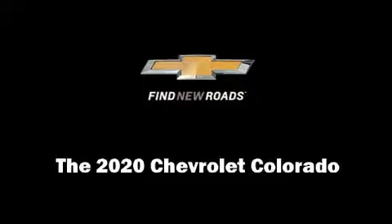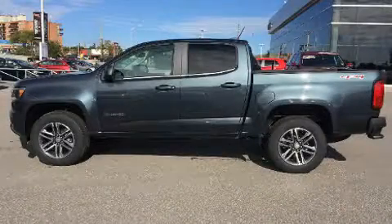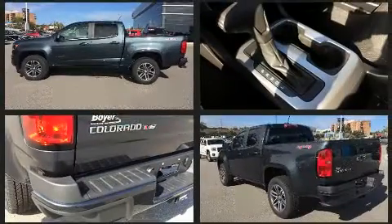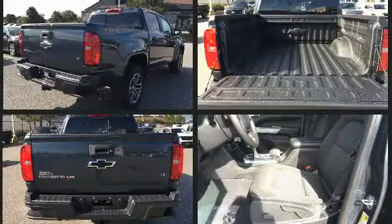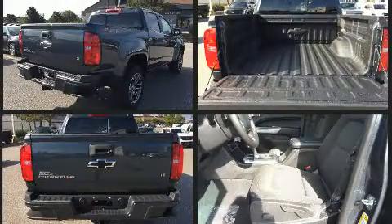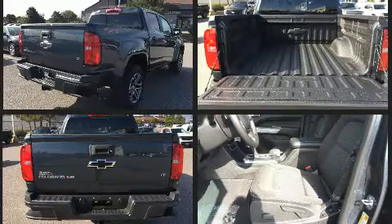Discerning drivers will appreciate the 2020 Chevrolet Colorado. This four-door, five-passenger truck provides a satisfying ride for all passengers. Smooth gear shifts are achieved thanks to the refined six-cylinder engine, providing a spirited yet composed ride and drive.